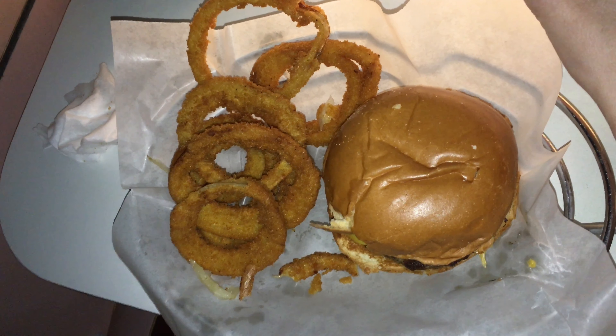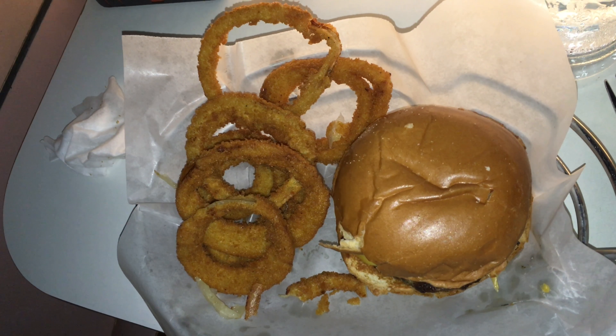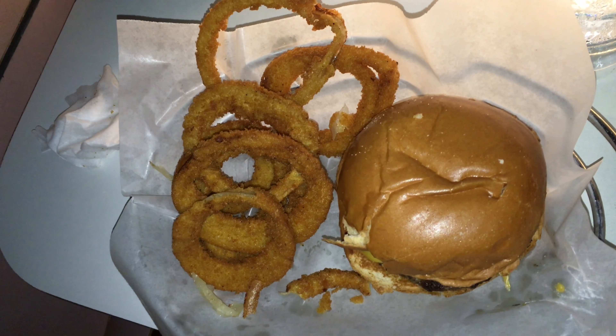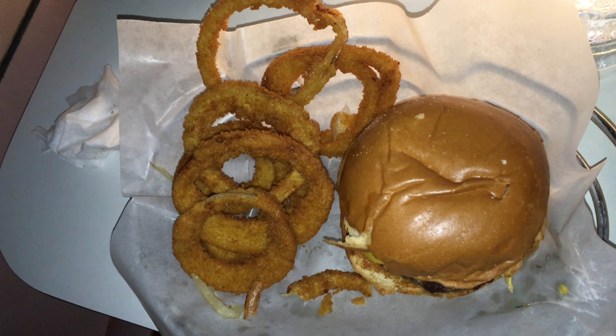My wife got the classic American burger, which comes on a brioche bun with savory bacon and thick American cheese. She got fried onion rings as a side, which were hot, crispy, and full of flavor.